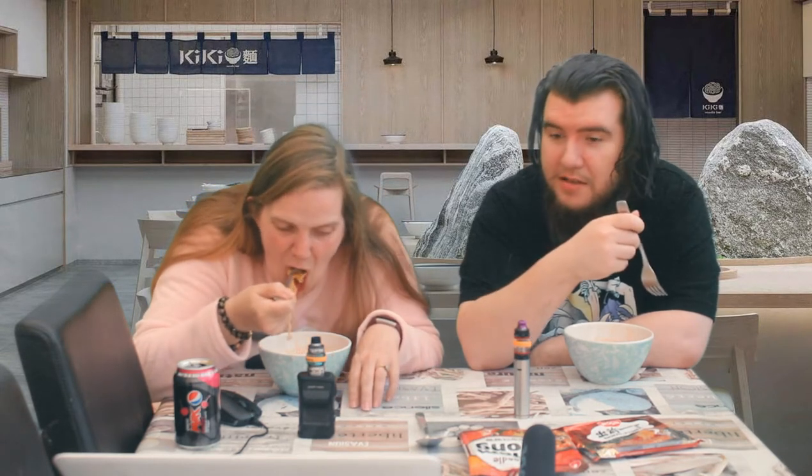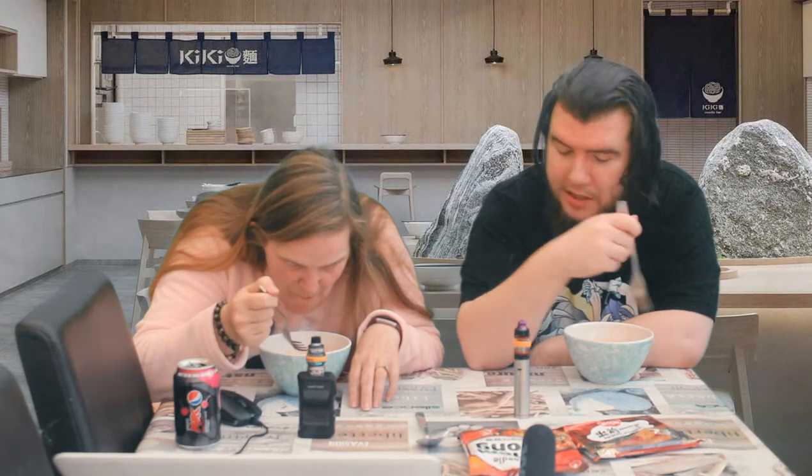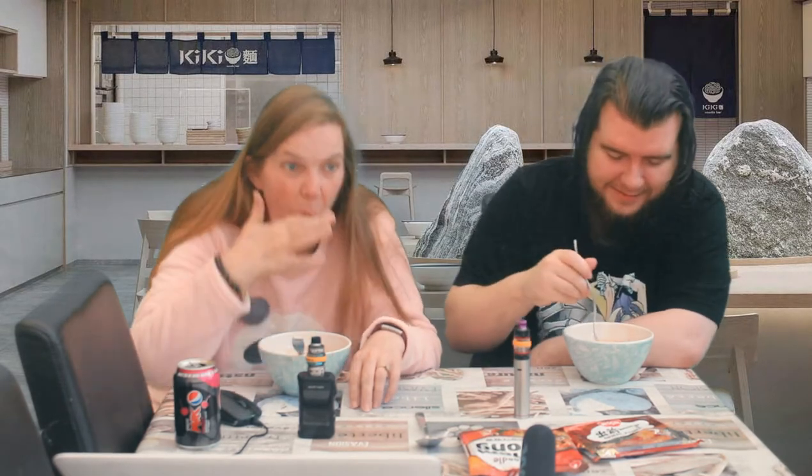It's like if somebody made this for me I'd still eat it, or if I was desperate and this was the only noodle left. Actually — it tastes like fish fingers.